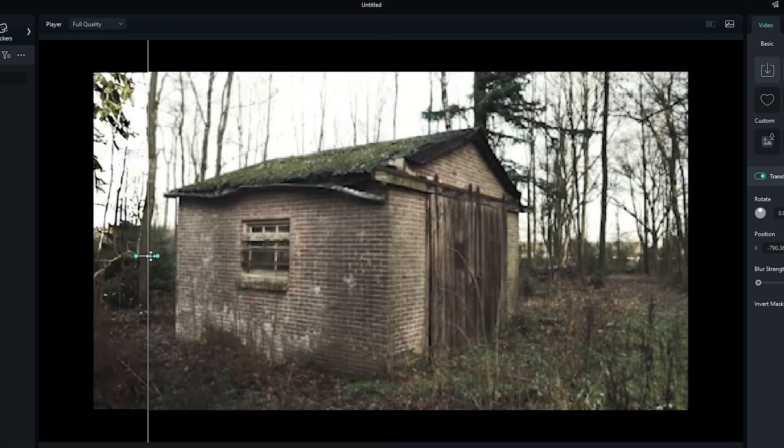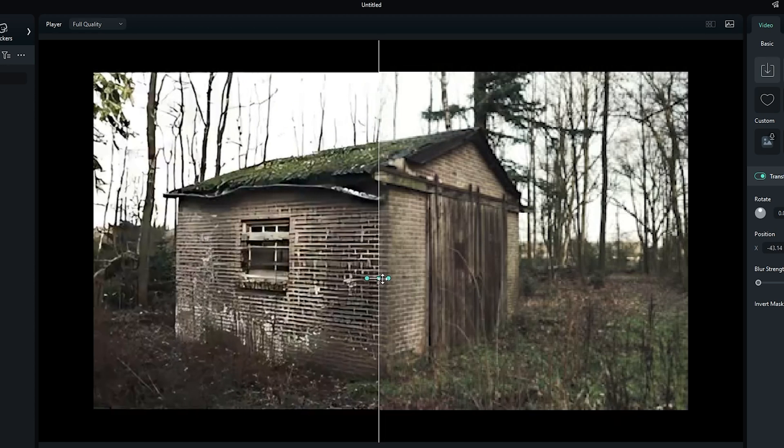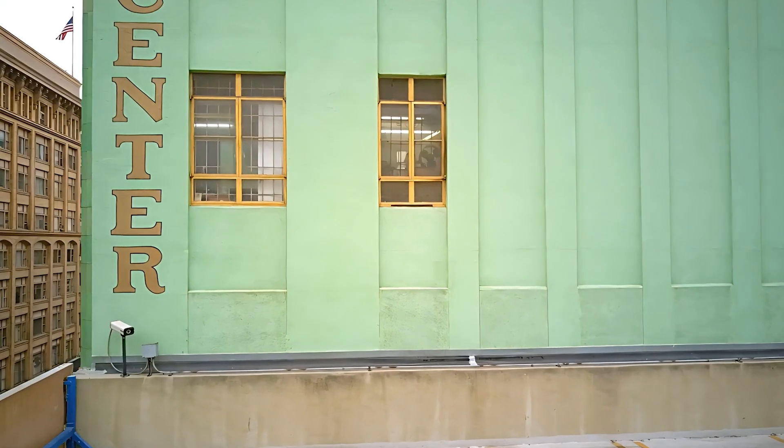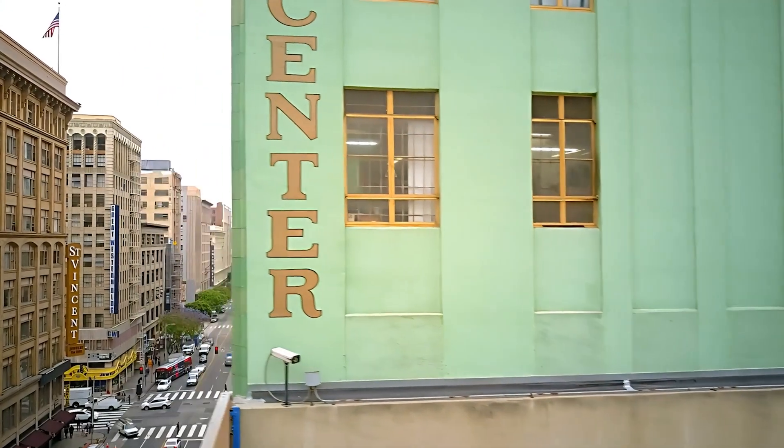Whether you are dealing with old footage or a tricky shot, AI Video Enhancer makes your videos look crisp and professional in seconds. And as you can see, all of this just with one click.